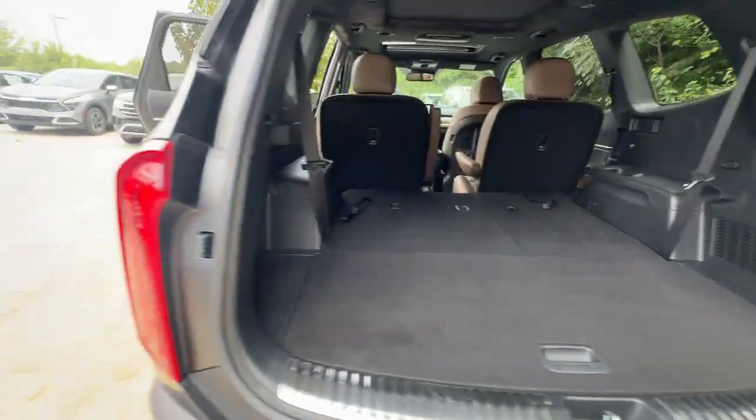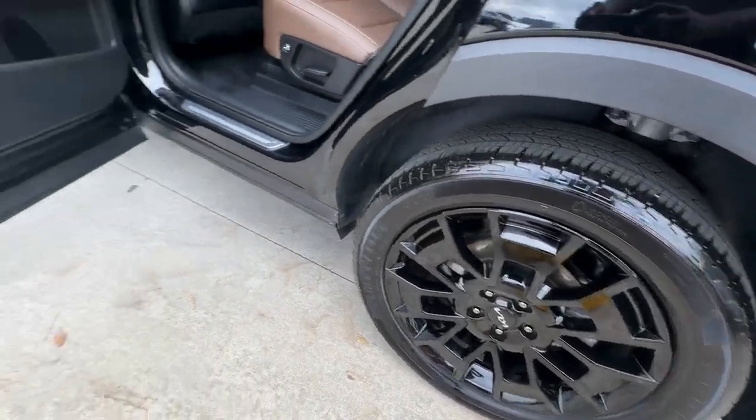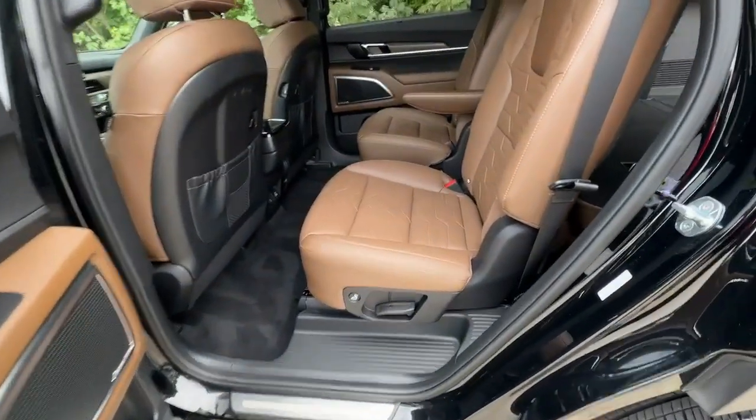This mid-size SUV delivers impressive capability and upscale style. These are just some of the great options this vehicle comes with.